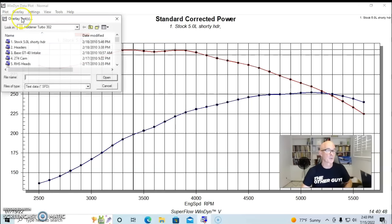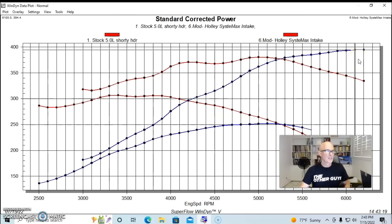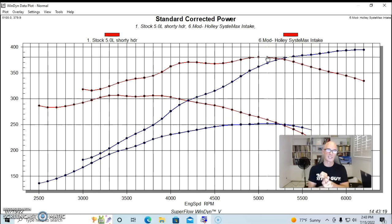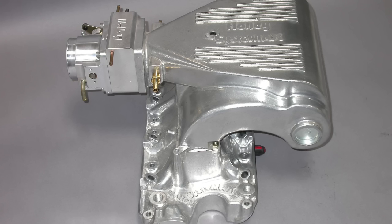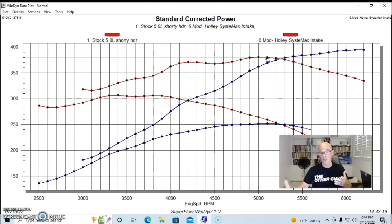Here's what happened after we modified this version. We did heads, cam, and intake manifold and pushed the power up near 400 horsepower. It wanted to make power at a much higher engine speed, making 394 horsepower at 6,200 RPM. Peak torque checked in at 379.9 foot-pounds. We added a set of RHS CNC ported heads, the Comp Extreme Energy 274 cam that I put on everything, and then ran an extrude-honed Holley Systemax intake manifold. Kept the bottom end stock, put in a camshaft, heads, and intake manifold, plus inch-and-five-eighths long tube headers. We picked up quite a bit of power.